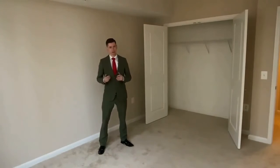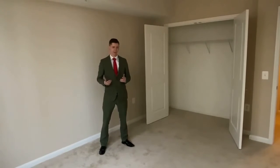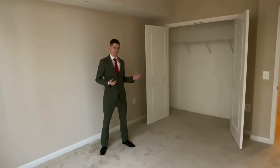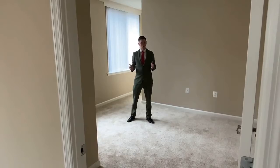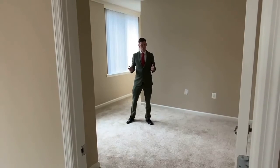The guest bedroom can accommodate a queen-size bedroom set and features a French door closet. The third bedroom is great to use as a guest room, or it can easily be converted into a home office.